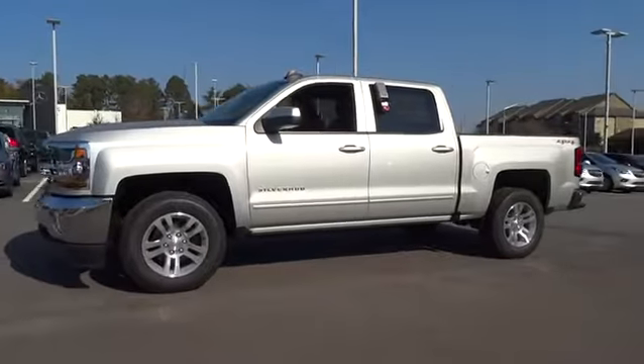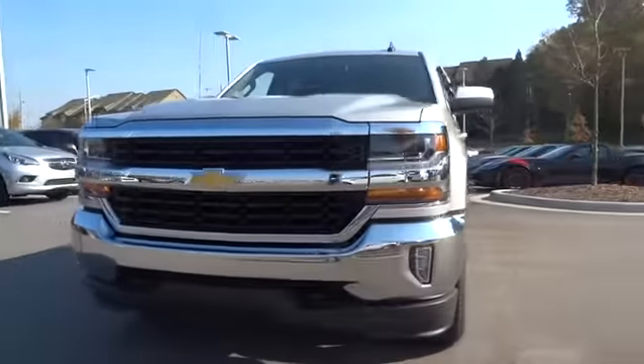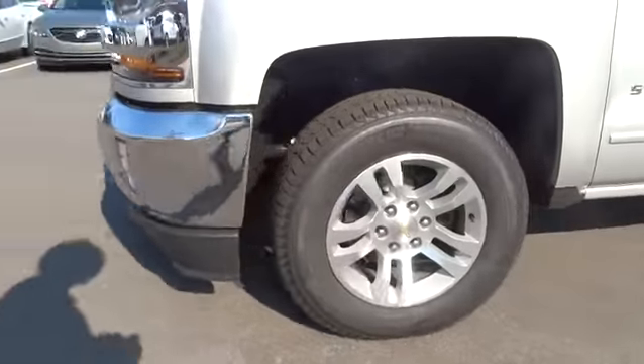Four-wheel disc brakes. Cruise control. ABS four-wheel. Rear defrost. Universal garage door opener. AM FM stereo radio. Premium sound system. MP3 player. Passenger airbag.